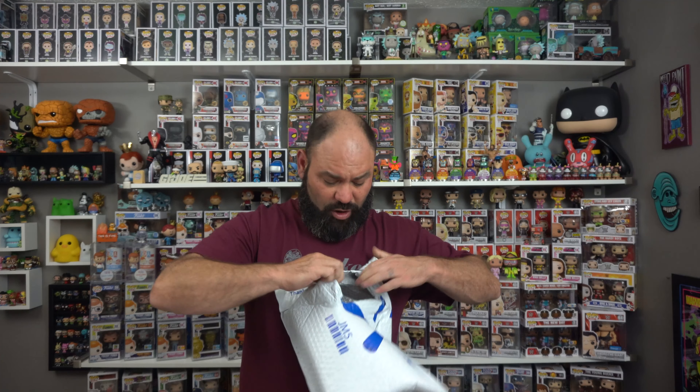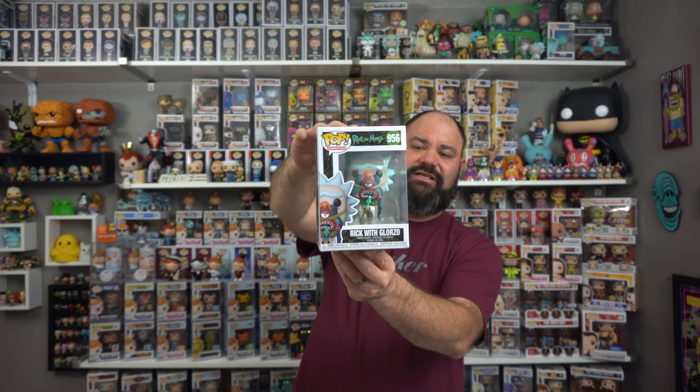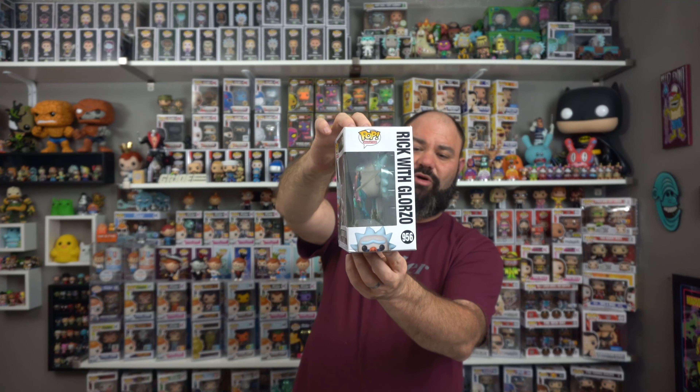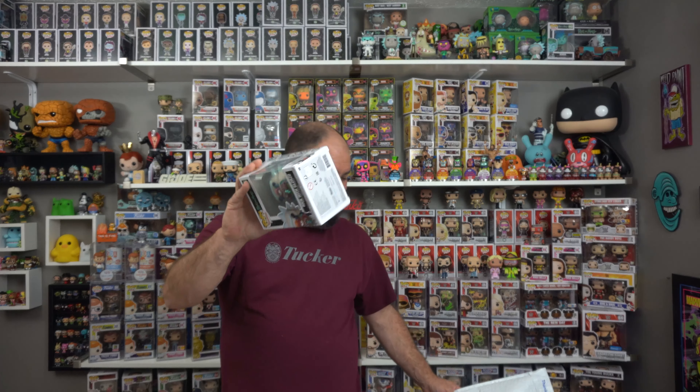Now guys, I know we've been waiting for the Walmart bag. Why is Walmart shipping like this now? No clue, and it doesn't feel like it's in a sorter. This is Rick with Glorzo from Rick and Morty. I believe I already have him, so I'm not sure if I double-ordered him, but he is pretty smashed up and destroyed. I'll have to double check and get in contact with them. Not as destroyed as you would have thought from being in a bag without a sorter on it, but who knows.